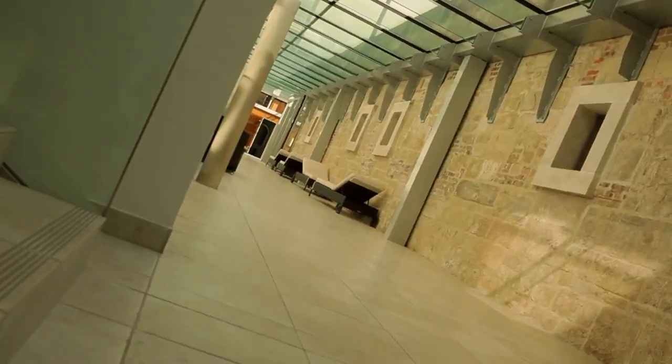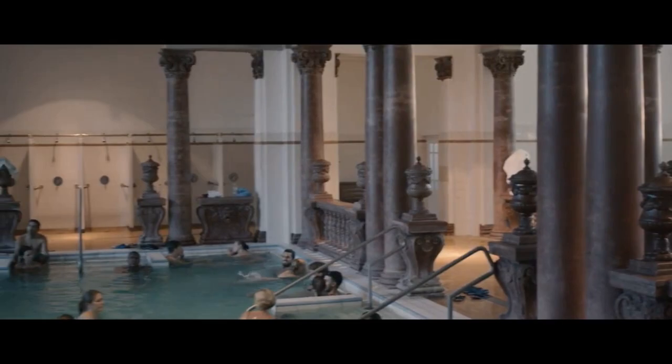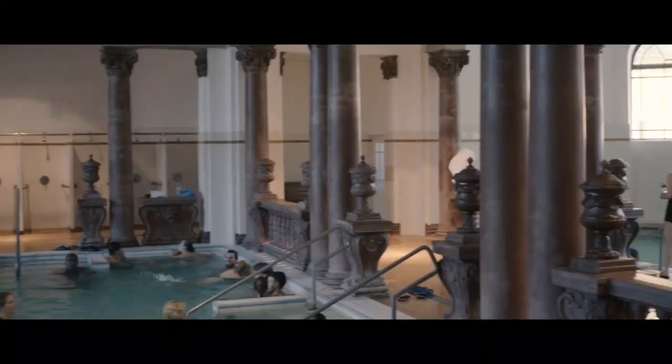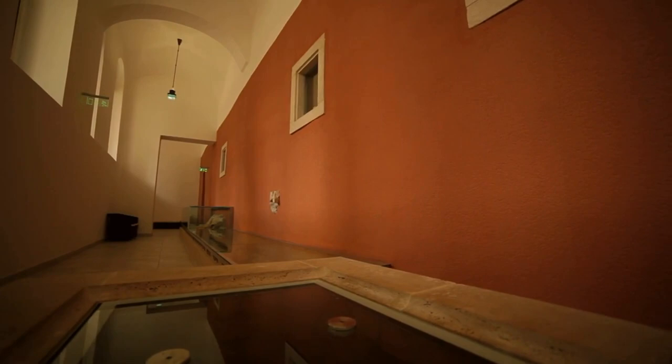Budapest is the capital of thermal springs in Europe. There are more than a hundred natural hot springs in our city, and these baths are a testimony to our history, tradition and culture. Because in addition to medical reasons and relaxation, they're a social gathering for us.